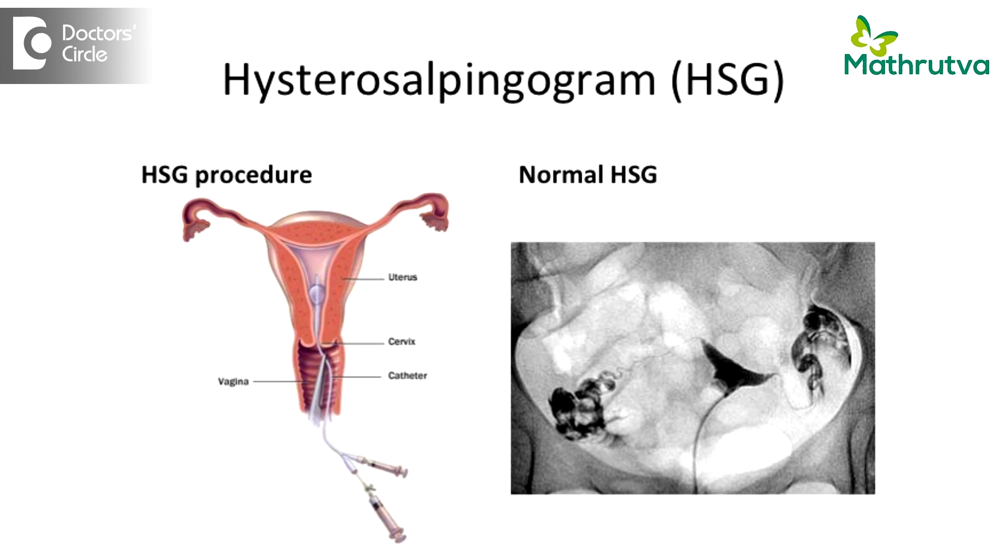HSG is a very simple test wherein you instill a radiopaque dye and at the same time conduct an X-ray examination to see if the dye has passed through the tubes and fallen outside into the peritoneal cavity. That's when you know whether the tubes are patent or not.